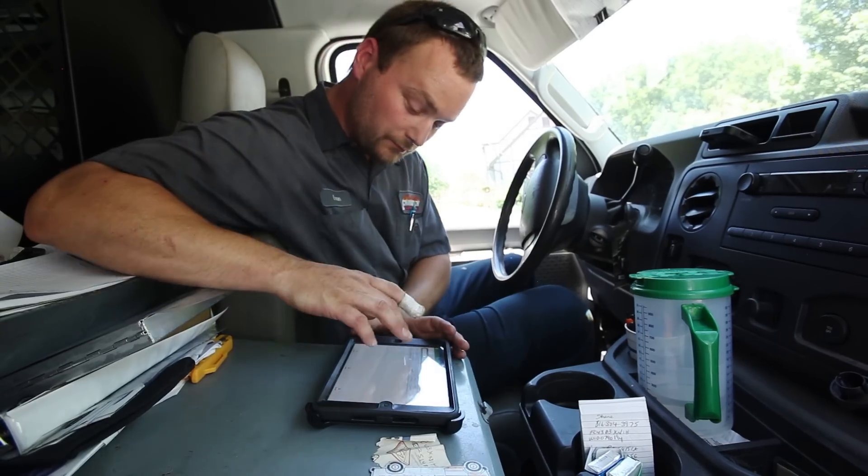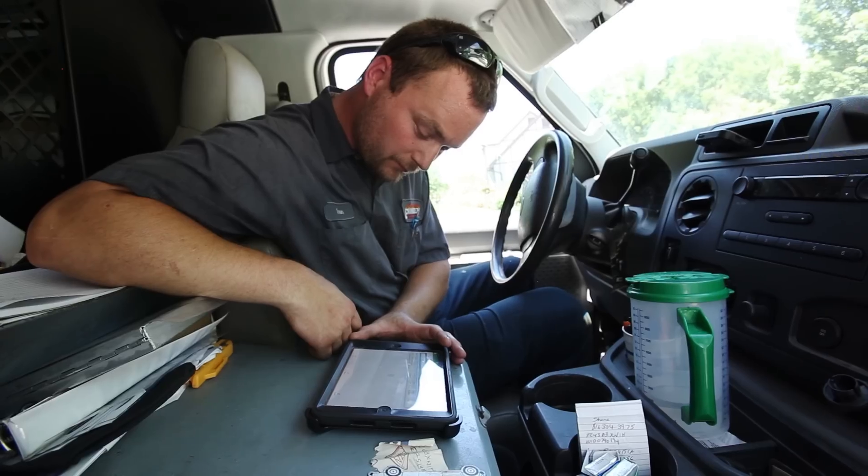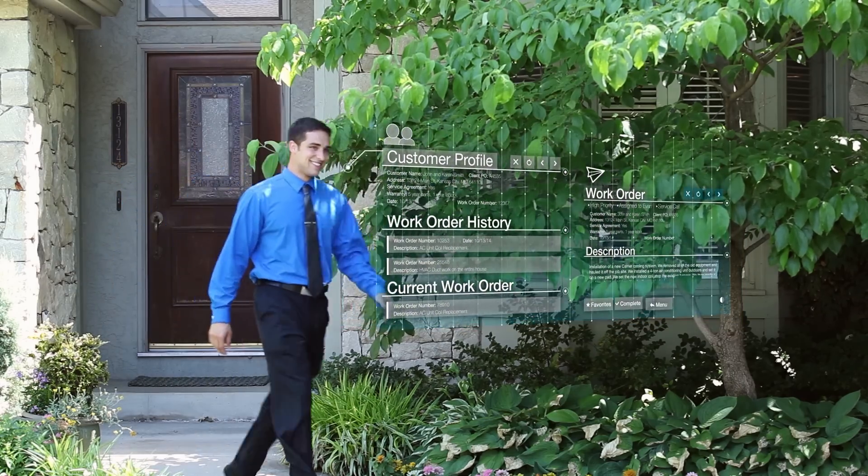With Aptora Mobile, Evan the technician can use any mobile device to immediately access the work order, full customer history, and product info at the touch of a finger.